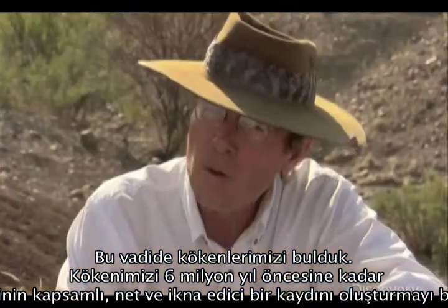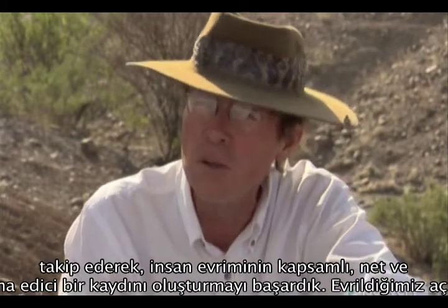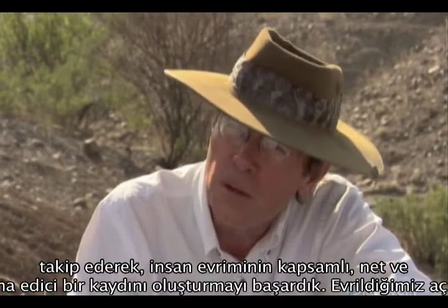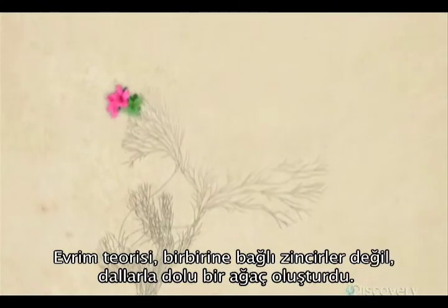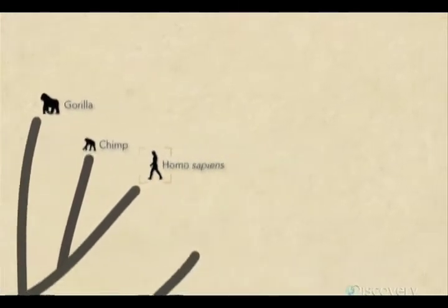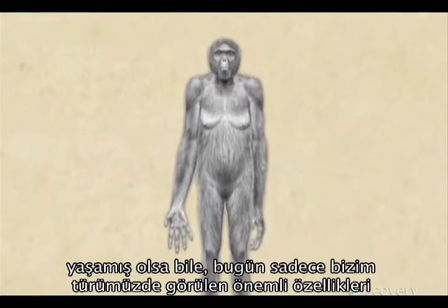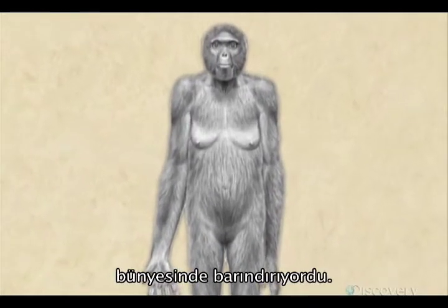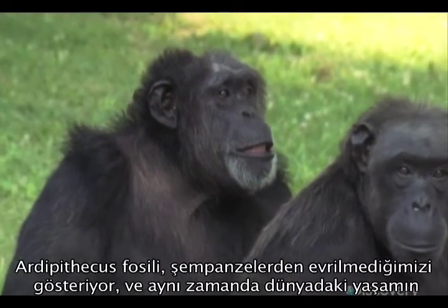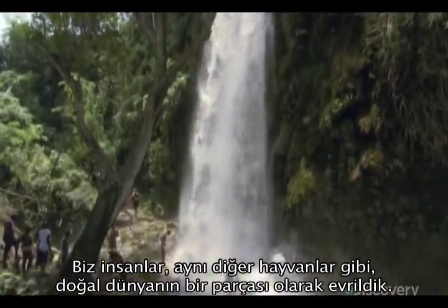And in this valley, we have found our roots. We've been able to trace those roots for six million years into the past, and to put together a record of human evolution that is not only comprehensive, it's also very clear and very compelling. We evolved. Evolution has produced a tree filled with branches, not a chain of links. Today, Homo sapiens is just one twig on life's vast and spreading tree. Ardipithecus already had important traits found today only in our species. It shows that we did not evolve from chimpanzees, and it reveals that we were not created apart from the rest of life on Earth. We humans evolved as part of the natural world, just like all other animals.